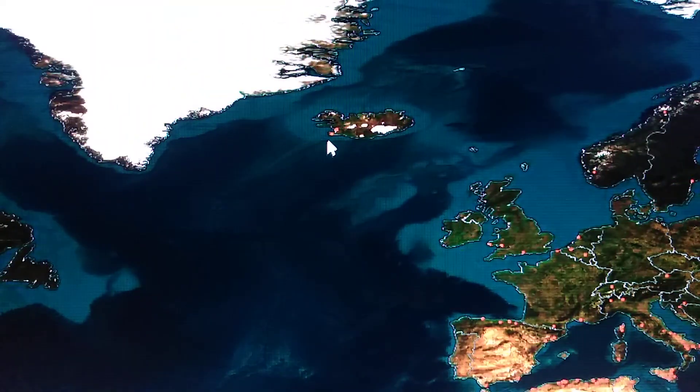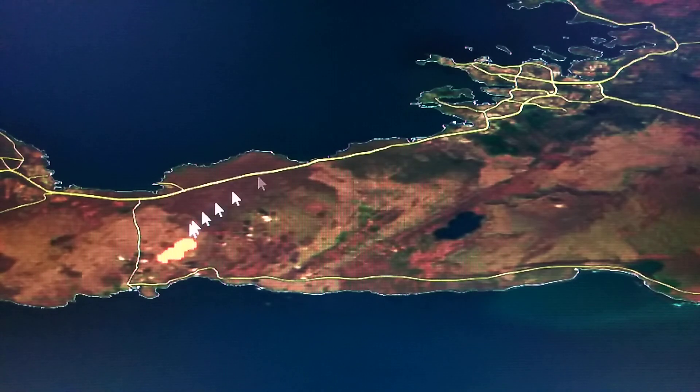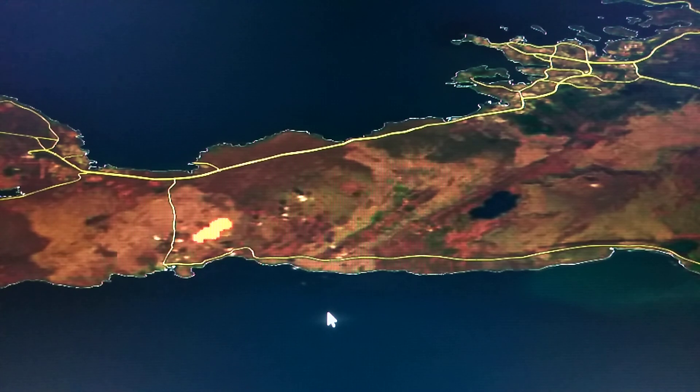Before I sign off, let me check this — that's the volcanic area over here, and these are the fissures heading toward the volcano. All right everybody, stay safe and we'll keep watching.